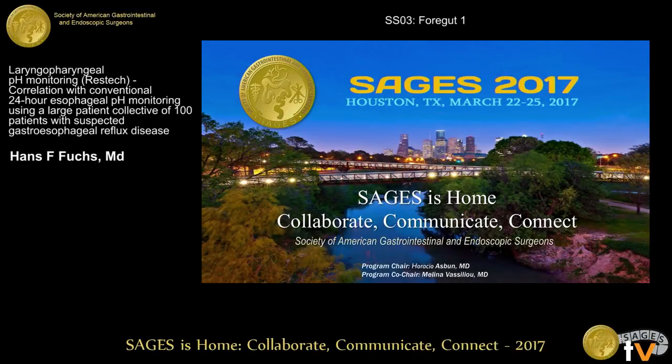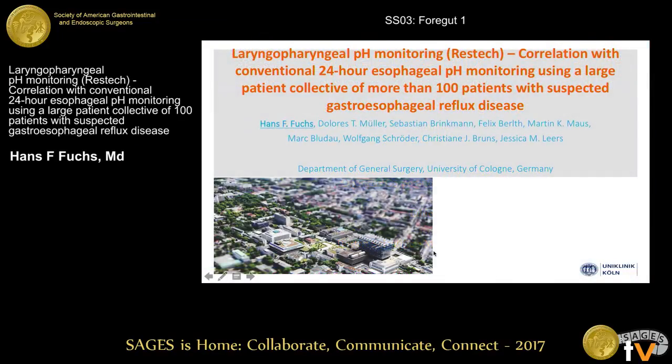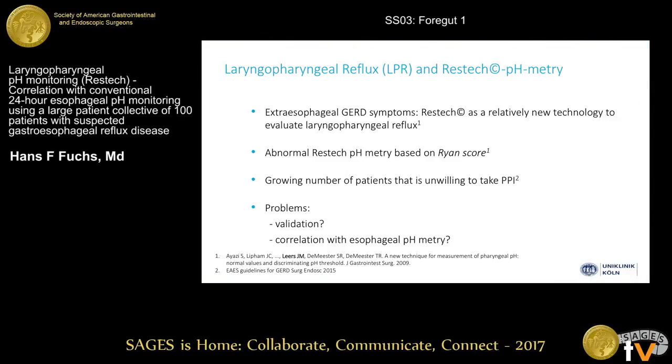Thank you, Chairman, and we would also like to thank SAGES for the opportunity to present our work today. RESTec is a relatively new technology to evaluate laryngopharyngeal reflux, or LPR, in patients with extraesophageal GERD symptoms. An abnormal RESTec pH-metry is based on the Ryan score that was first published in 2009 and later updated in 2010 by the group of USC.